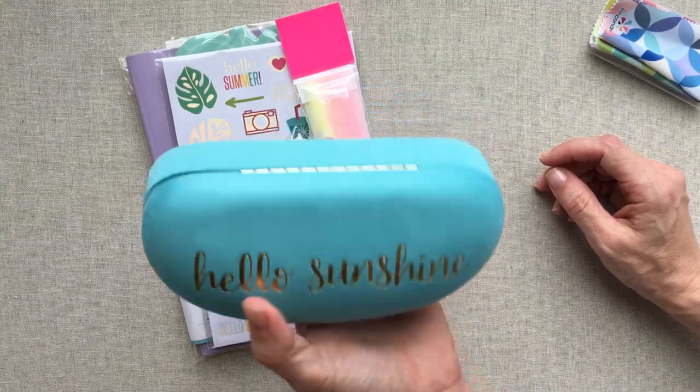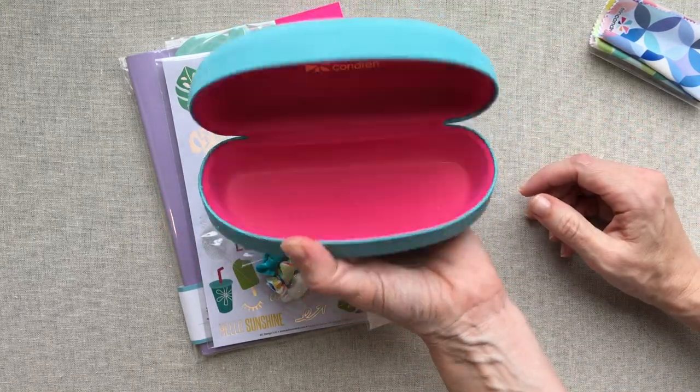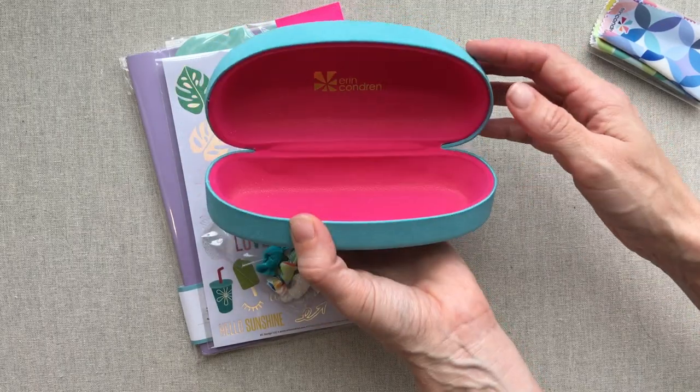It's really pretty if you need a sunglasses or glasses case, and they made it really big so it could fit pretty good-sized sunglasses, but not the huge ones for sure.